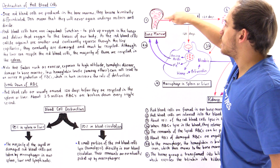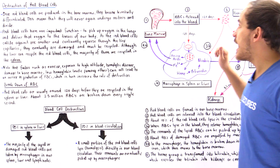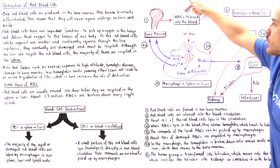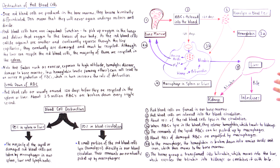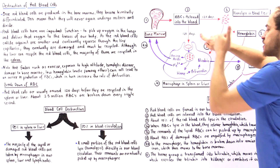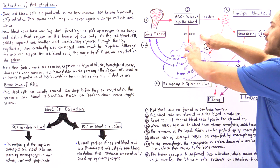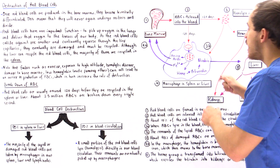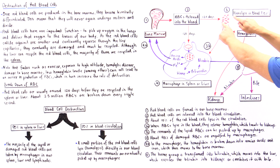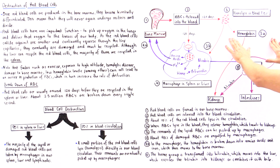Inside the bone marrow, hematopoietic stem cells form red blood cells, which mature and are released into our blood plasma. After about 120 days of circling our cardiovascular system, they are damaged to the point where they either lyse directly in the blood, or they go into our spleen, liver, or lymph nodes. There, white blood cells engulf the damaged red blood cells, forming a vacuole that combines with the lysosomes of the macrophage, which contain digestive proteolytic enzymes that break down the red blood cells. When hemolysis occurs in the blood, the contents of the red blood cell are spilled into the blood plasma.